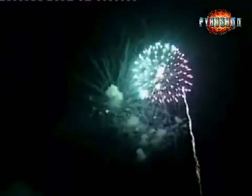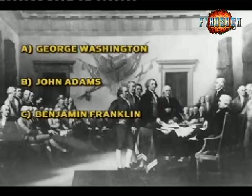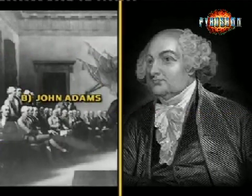Which American declared during the first 4th of July celebration in 1776 that fireworks should be part of all future Independence Day festivities? Was it George Washington, John Adams, Benjamin Franklin, or Thomas Jefferson? The answer is John Adams.